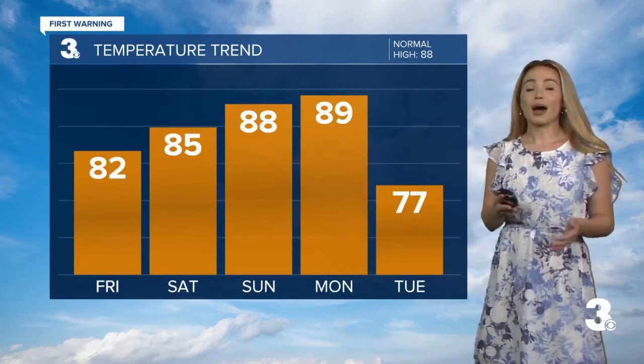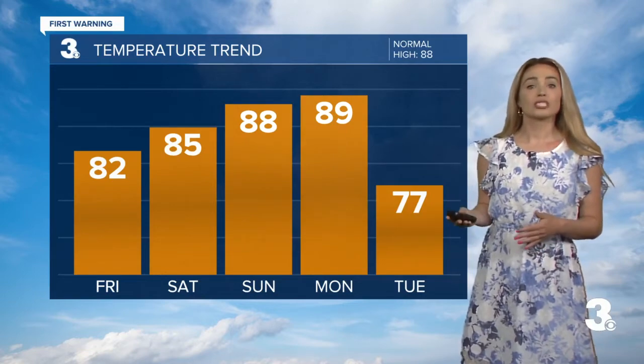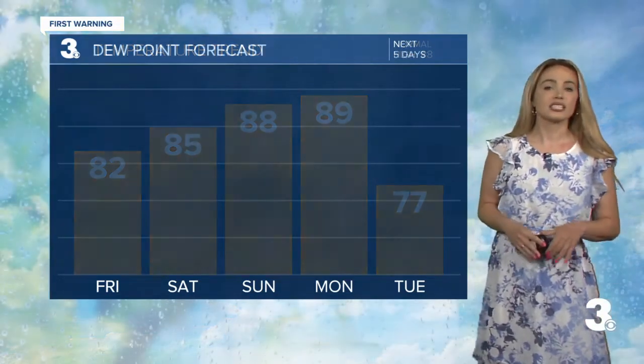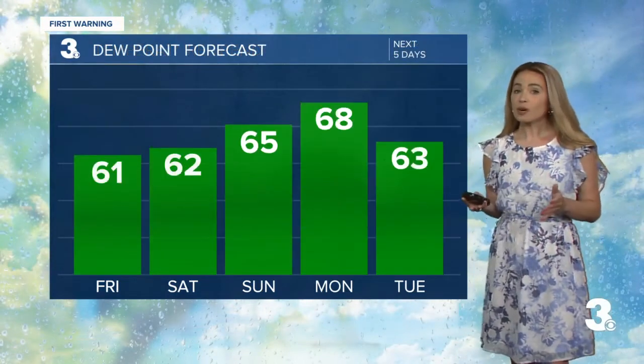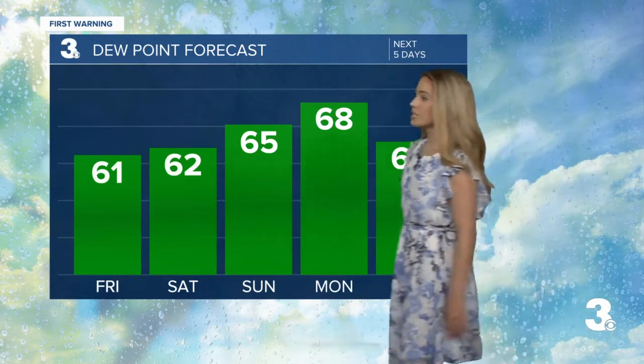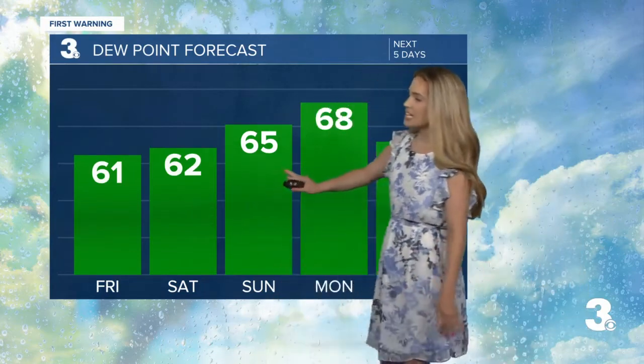85 for tomorrow. Upper 80s do make a comeback for Sunday and Monday before we get cooler by Tuesday with highs in the 70s. The dewpoint forecast heading through this afternoon is looking really good — low 60s for today and tomorrow. It does get more muggy though as we head into early next week.